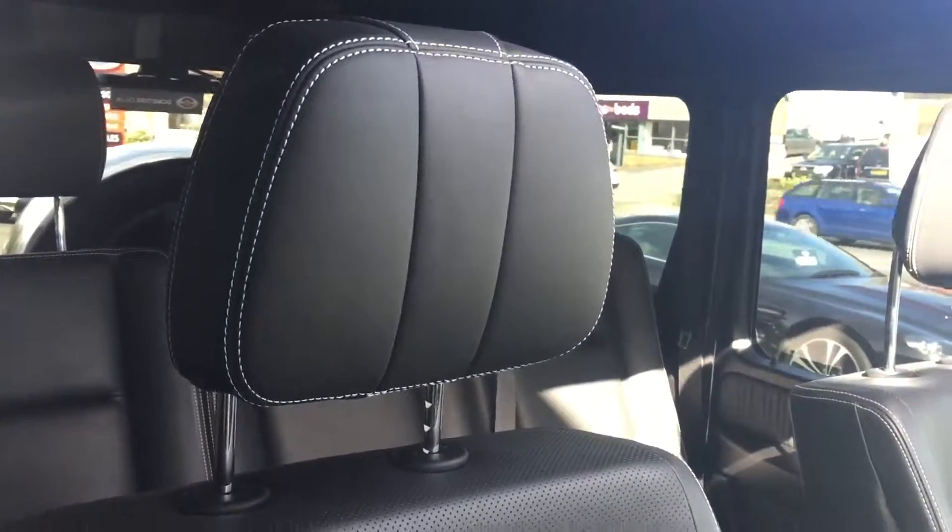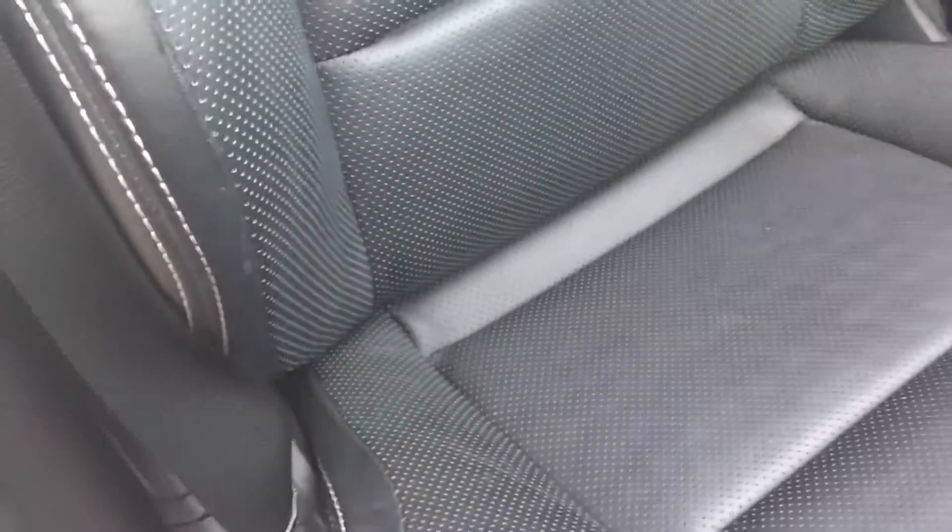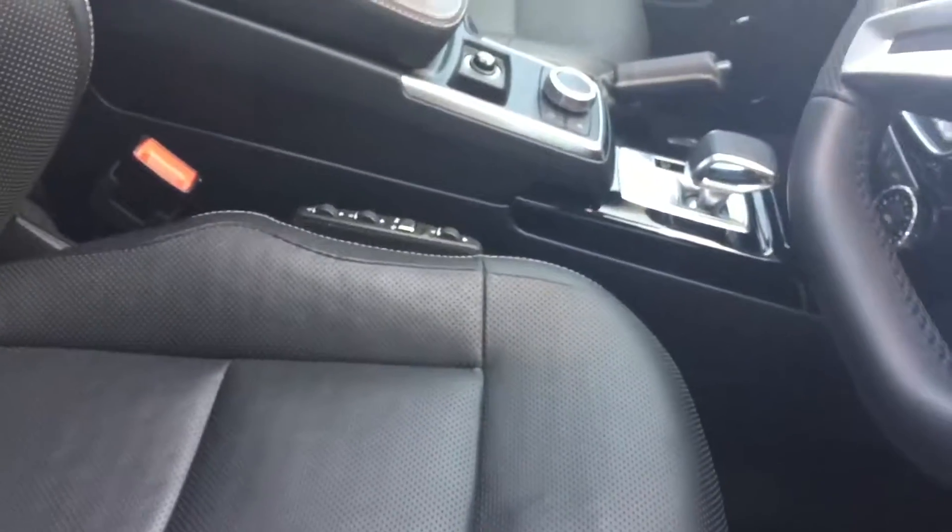Onto the driver's seat — again black leather with contrast stitching. There are some creases here on the seat bolster, but nothing you wouldn't expect from a car of this age and mileage.